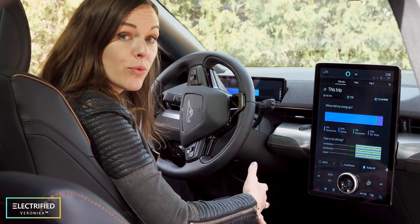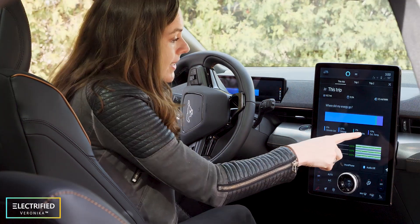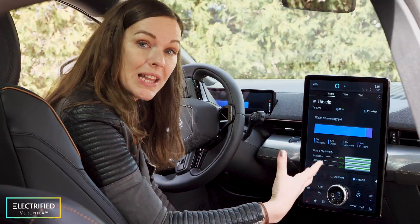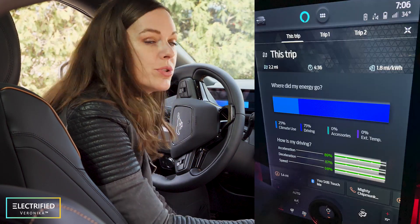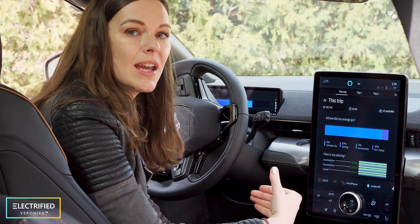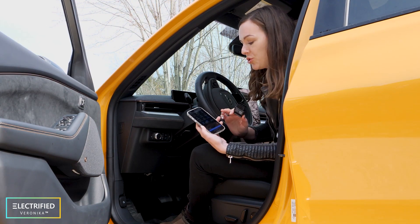For every trip you can see where the energy goes: climate use, driving, accessories, and external temperature. This, together with the energy used for heating the cabin, is why you lose range in cold temperatures. On our last road trip to Detroit it was really cold and snowing outside. We used the climate control and ended up with around 210 miles, compared to the EPA-certified 270 miles.